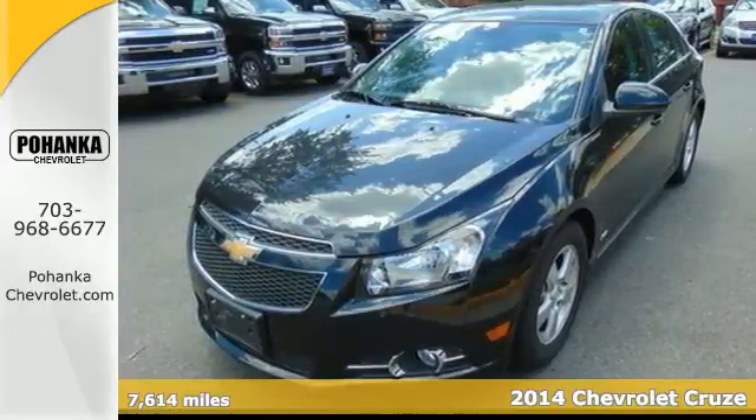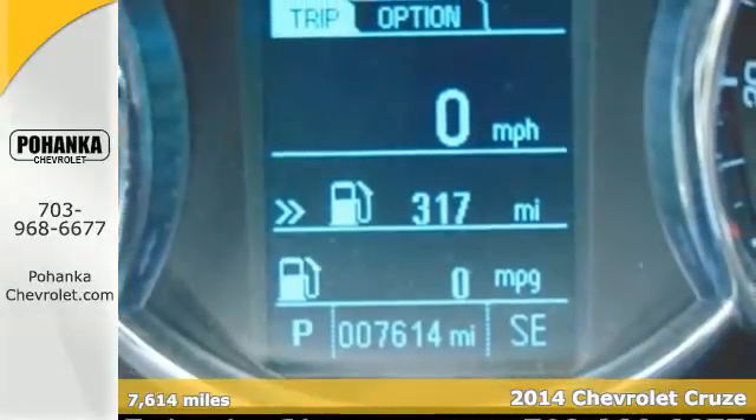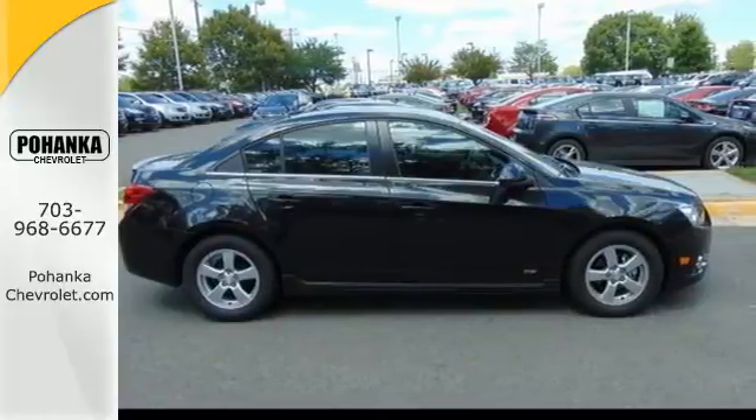Here's a 2014 Chevrolet Cruze. It's a compact sedan, but its roomy interior will make you think otherwise. Not only is it surprisingly roomy, but this Cruze is efficient, practical, and safe.